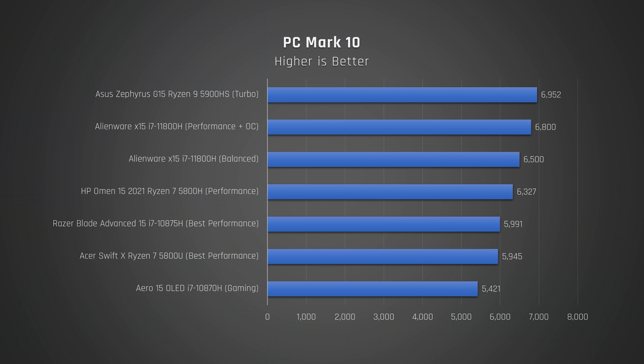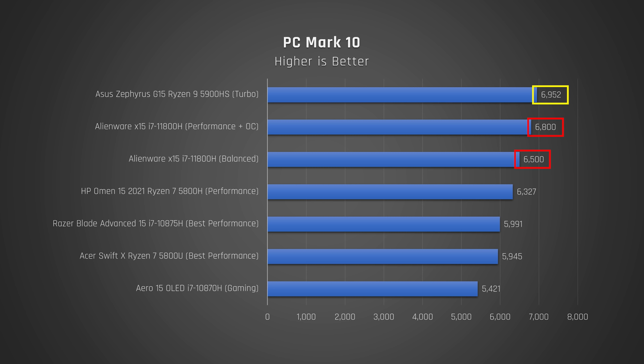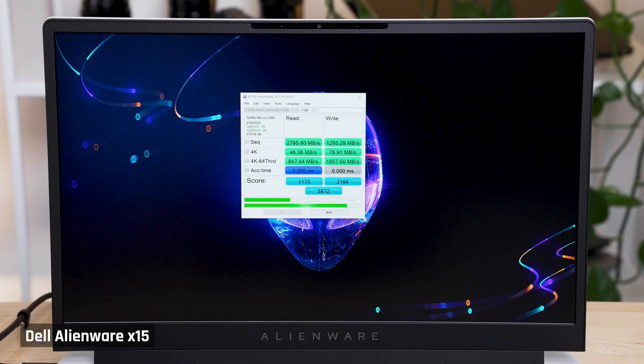For PC Mark 10, which tests Office application performance, I recorded exceptional scores. The only laptop that beat it was the Asus G15 with the Ryzen 9 processor. My gut is the SSD inside this laptop, which is fast but not the fastest, may have held back the X15 from taking the crown.